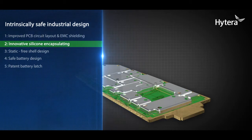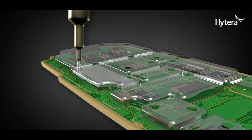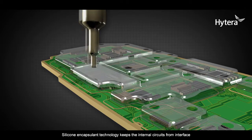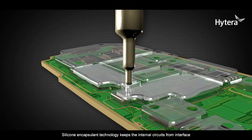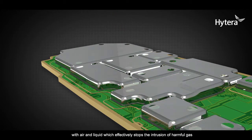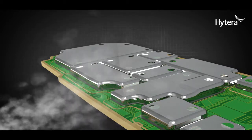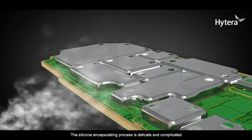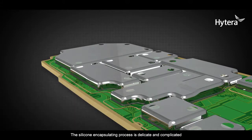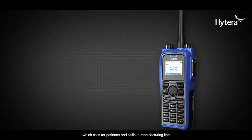Innovative silicone encapsulating: silicone encapsulation technology keeps internal circuits from contact with air and liquid, which effectively stops the intrusion of harmful gas. The silicone encapsulating process is delicate and complicated, requiring patience and skilled workmanship on the manufacturing line.